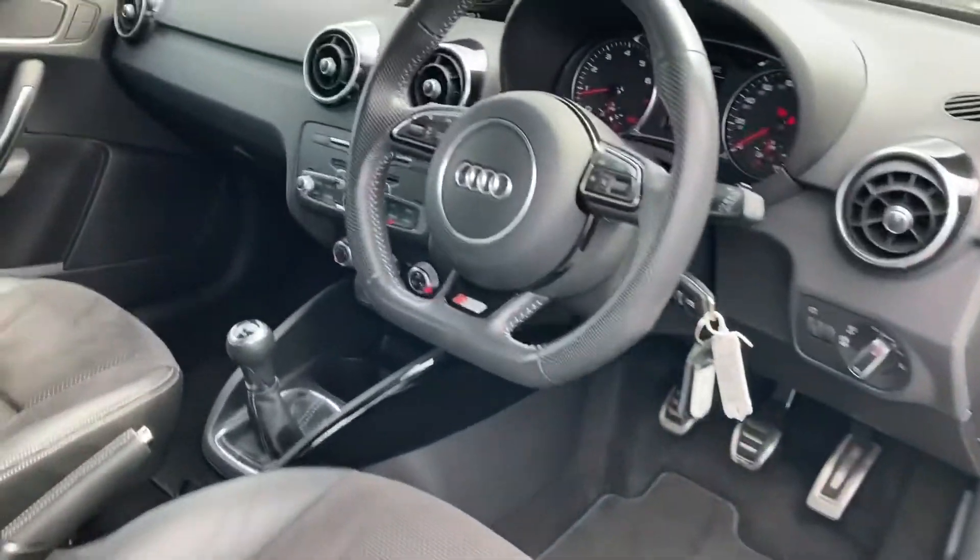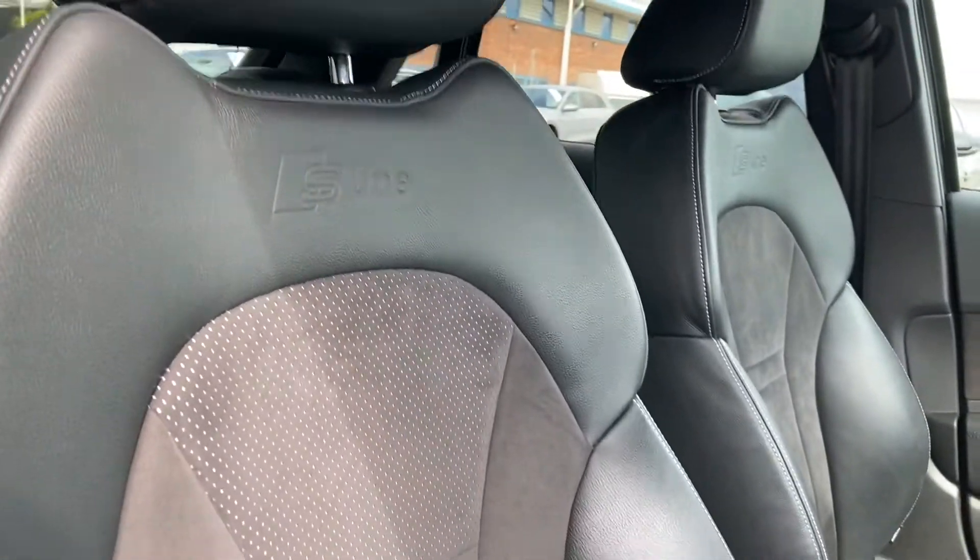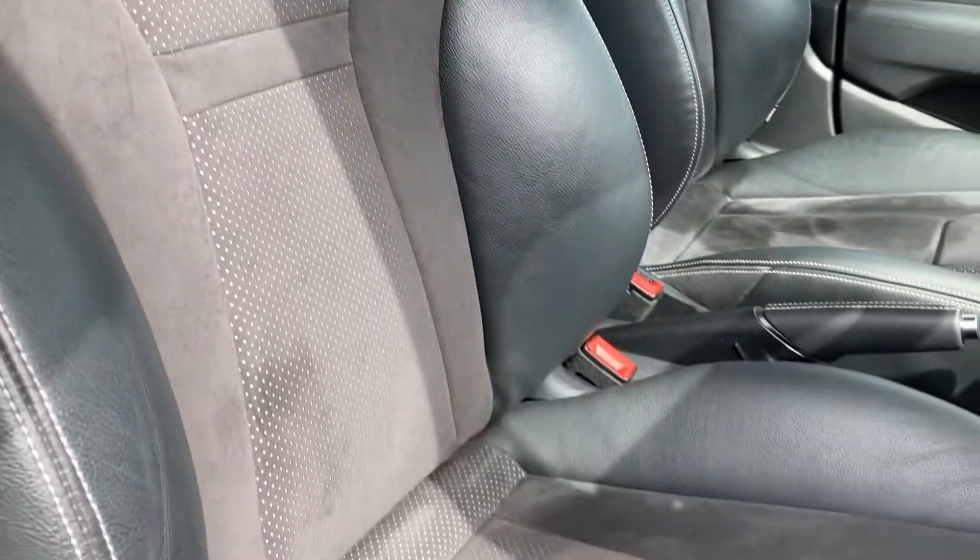Moving to the interior now. Got a stylish dashboard there with the flat bottom steering wheel. Got your front sport seats with the S line embossing, adding true style to the interior.